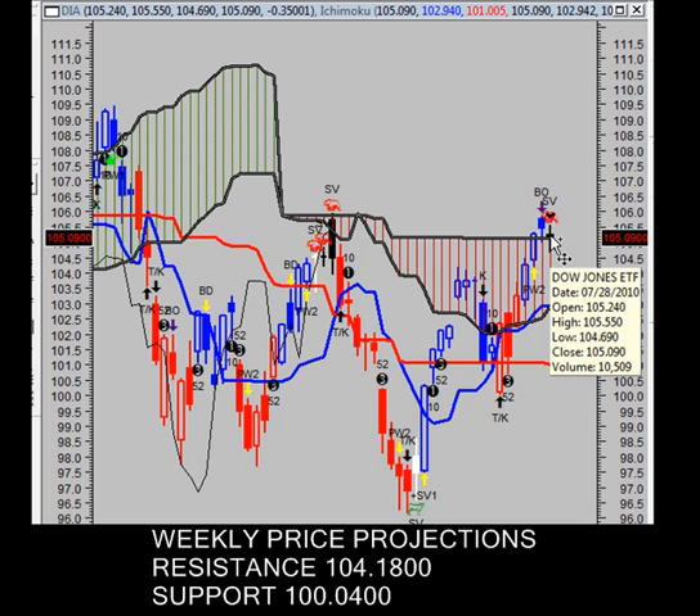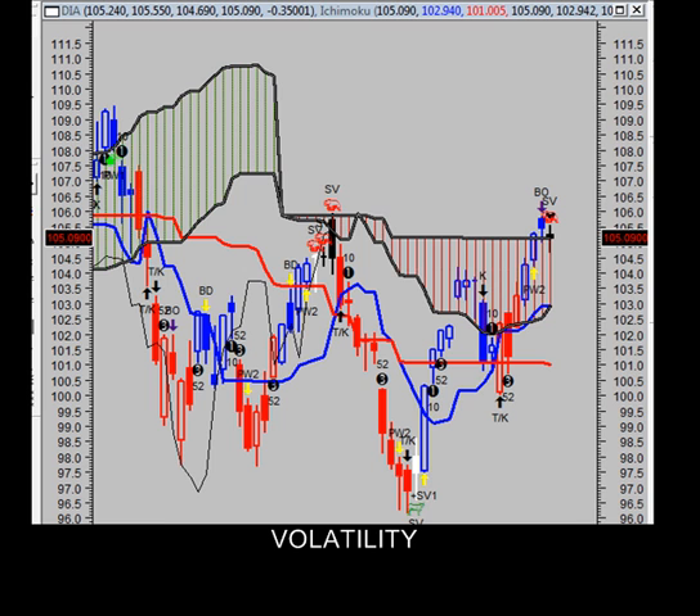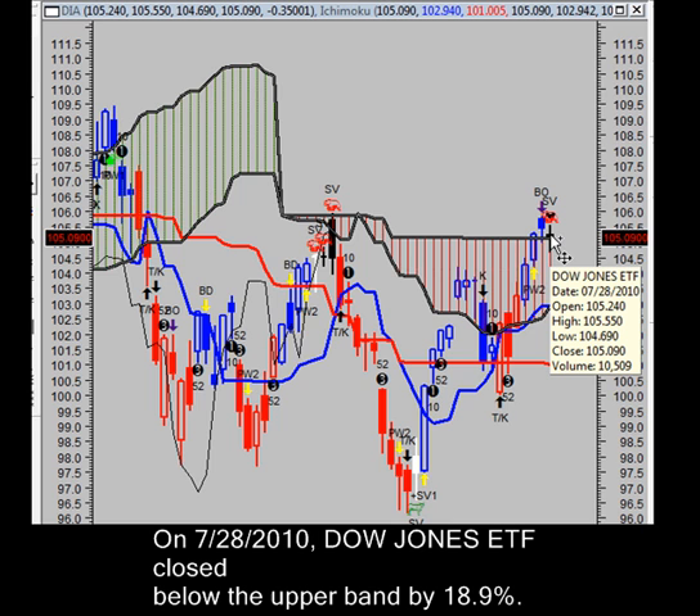As for weekly price projections, our weekly resistance is at $104.18 a share, which we are trading above. Our weekly support is at $100 even. So we're staying above the weekly support and slightly above the weekly resistance at this time. As for volatility, the ETF closed below the upper band by 18.9%. We have no system-generated buy or sell signals for Thursday.